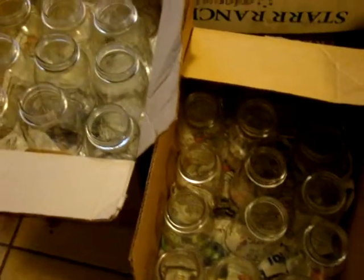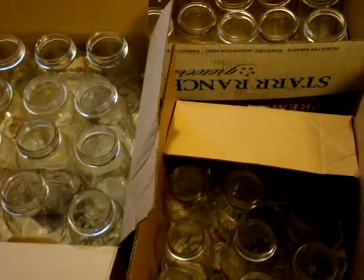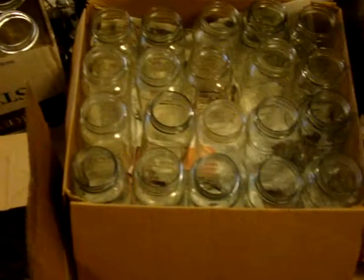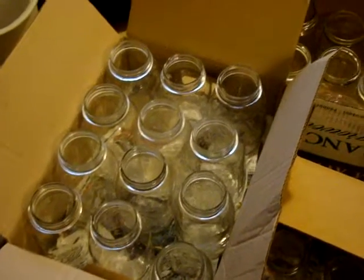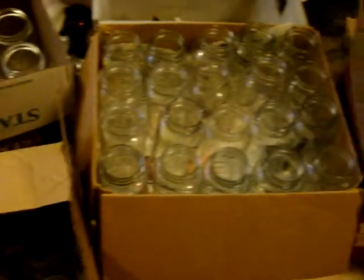Right now they have them at Walmart for $9.99 for quarts — I believe that's for the Kerr or one of the name brands — and $9.99 for pints. But I was also fortunate enough to see at Walmart where they're actually having a deal right now where pints are $6.99 and quarts are $7.99. So you can talk to people on Craigslist and see if you can get it for cheaper and save yourself some money.